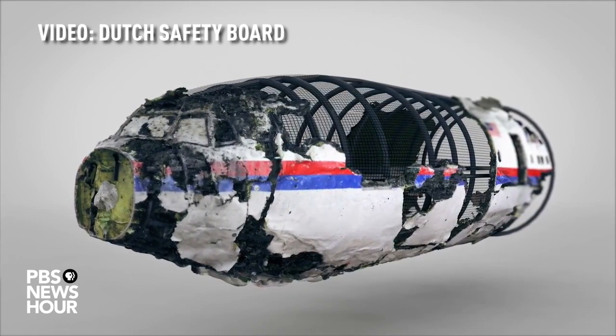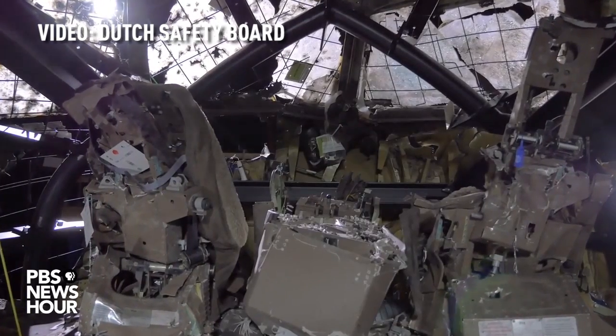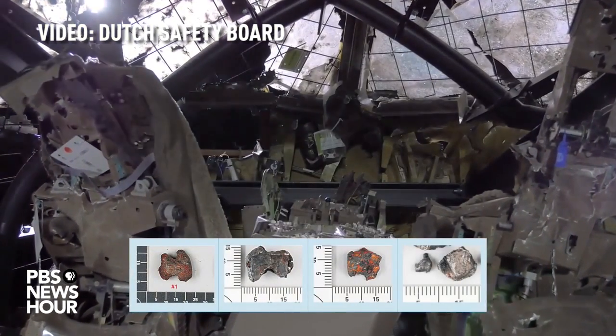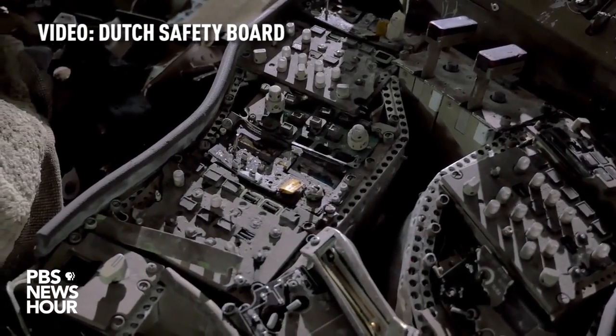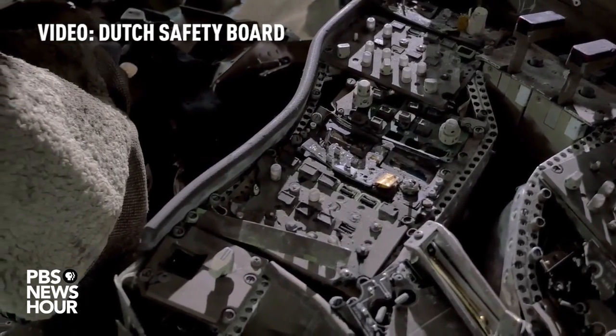The high-energy objects that perforated the aeroplane were also found in the bodies of three crew members seated in the cockpit. The preformed fragments have distinctive shapes — cubic and bow-tie shaped — and were made of a ferrous metal. Some fragments had traces of aluminium and glass on them, proving that they had perforated the aeroplane from the outside.